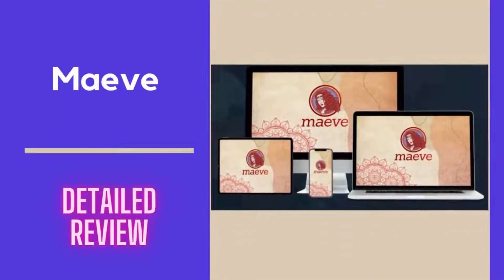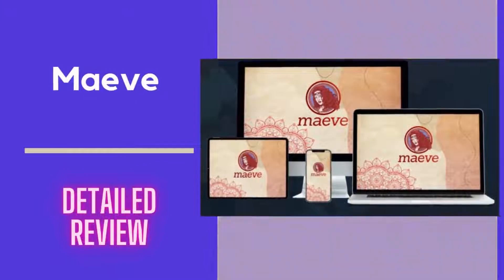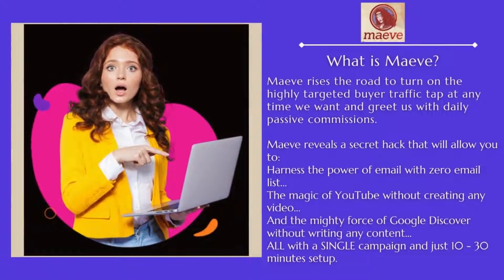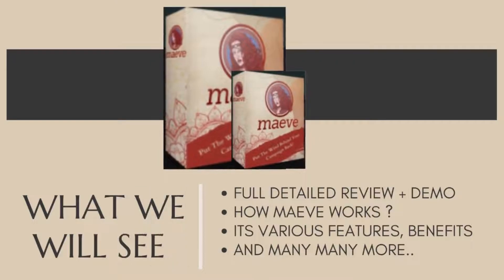Hey guys, today in this video we are going to see a full review about this awesome product called Maeve, which reveals a secret hack that will help you to get highly targeted buyer traffic and turn that into daily passive income. Watch the complete video to see a full demo of how it works, its various features, and many more.